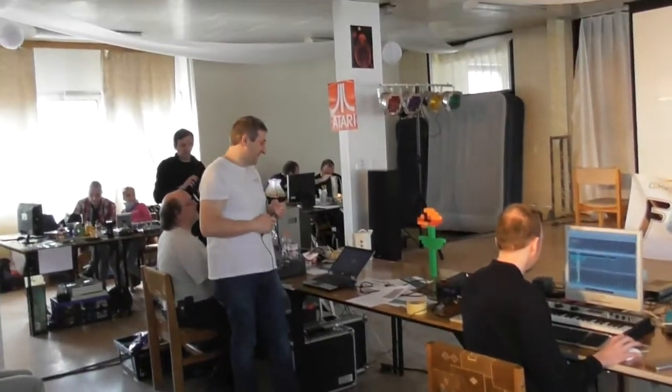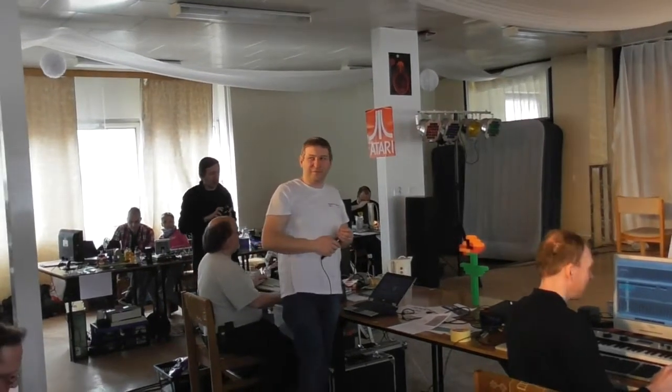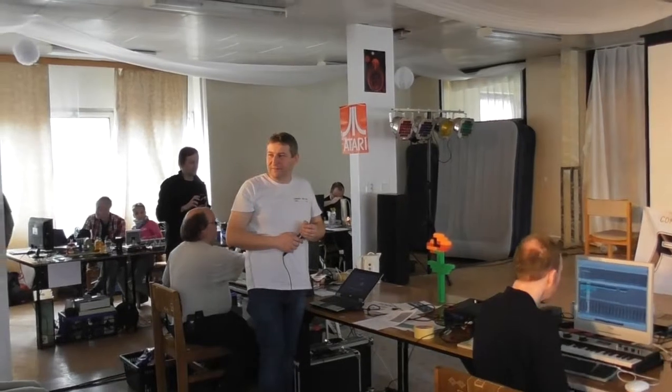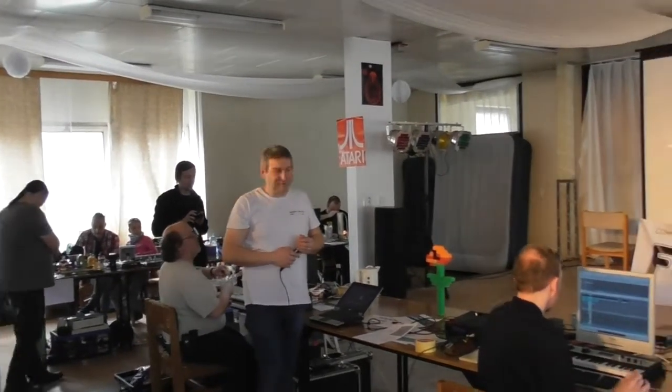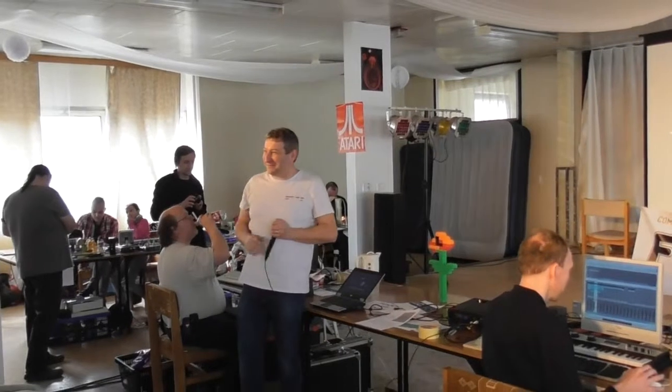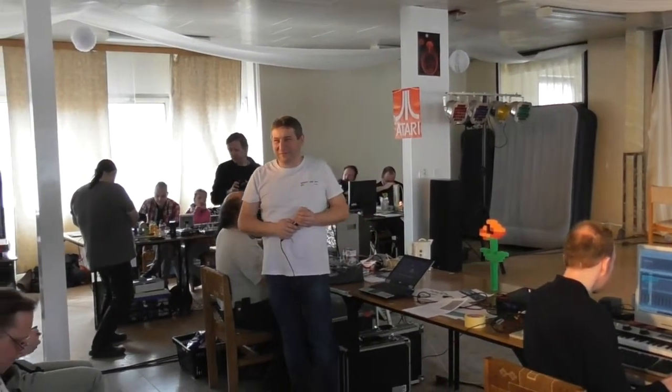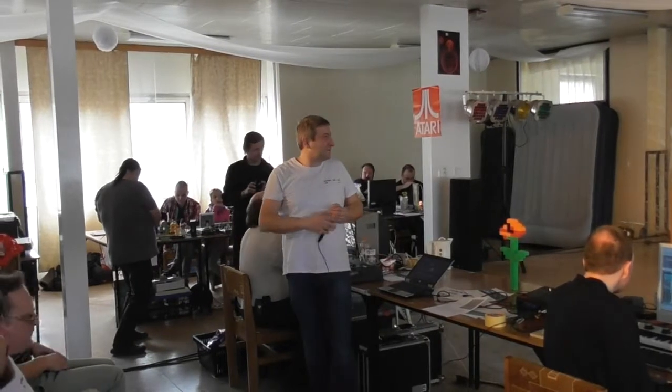And now for something completely different. The second seminar of our schedule today is a presentation by Ekon of Syndica about a very interesting little old computer, PP01. Ekon, they are all yours.